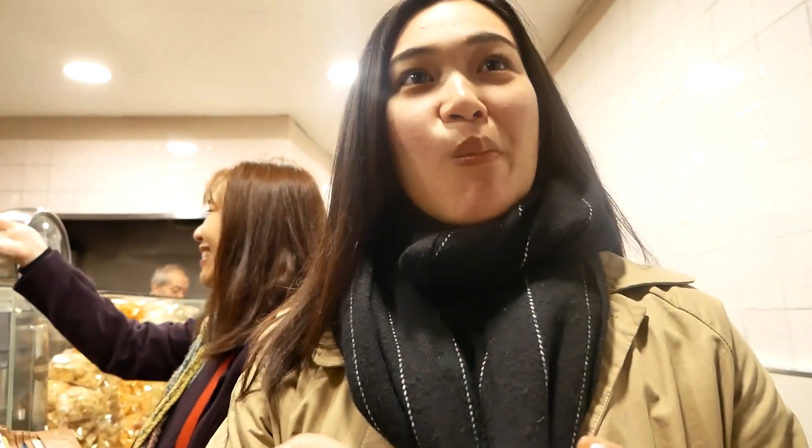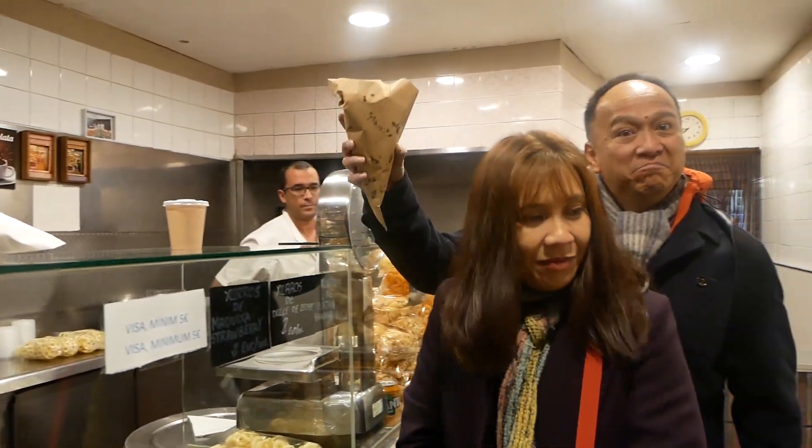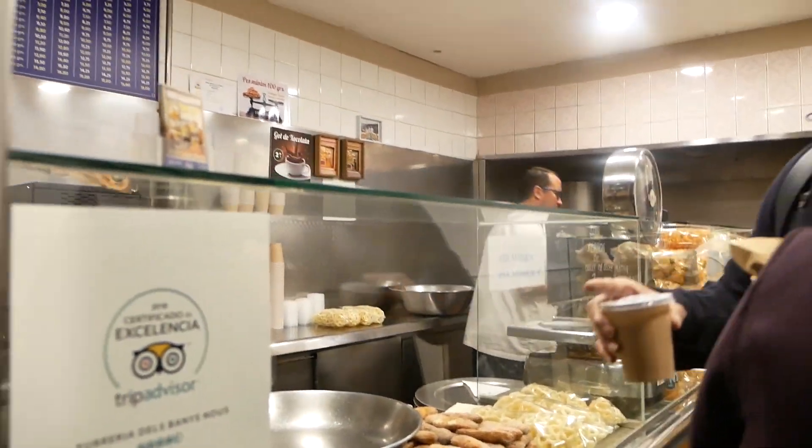The cup looks really nice. It's not too sweet, it's very nice. It was free as well. Very nice. Gracias.